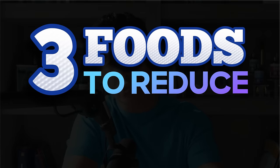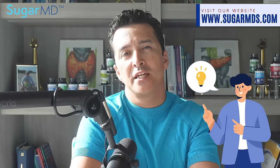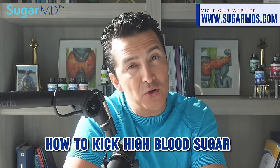Welcome everybody. Today we are going to talk about three foods to reduce blood sugar almost immediately. I'm a diabetes specialist practicing in Florida. Welcome back to our channel SugarMD — if you're not a subscriber, please do so. We make nutrition as fun as a cartwheel in a bounce house. I'm your doctor host, ready to dive fork-first into how to kick high blood sugar to the curb.